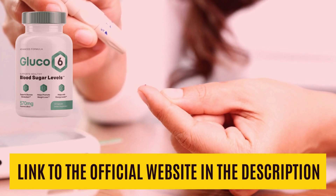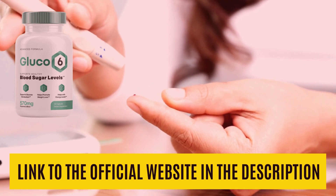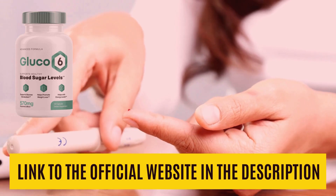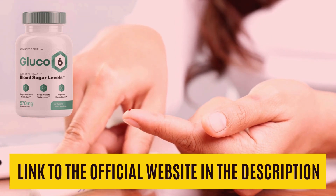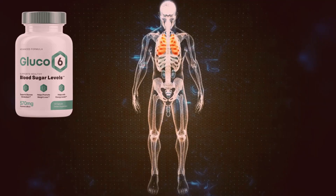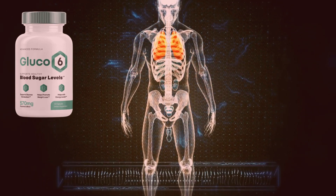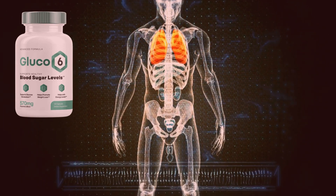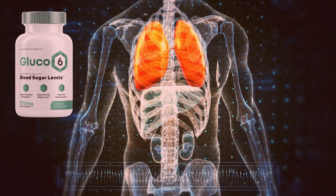Another notable benefit is the increase in metabolic rates. Glucose 6 contains metabolism-boosting nutrients like green tea and cinnamon to elevate natural metabolic rates. High metabolic rates increase glucose oxidation, balancing the glycemic index. The supplement also helps bring fatty acids to the mitochondria, boosting energy production and glucose oxidation.